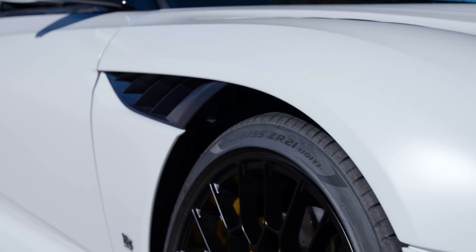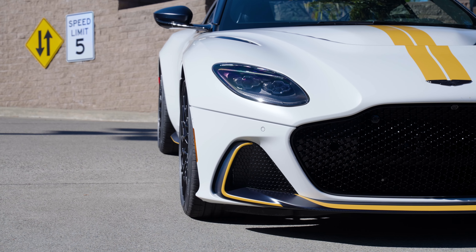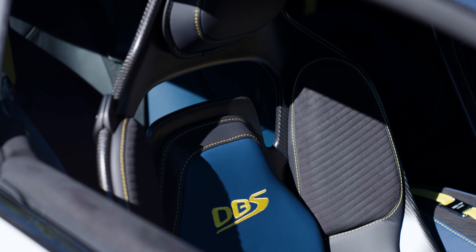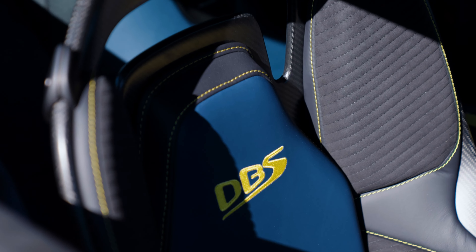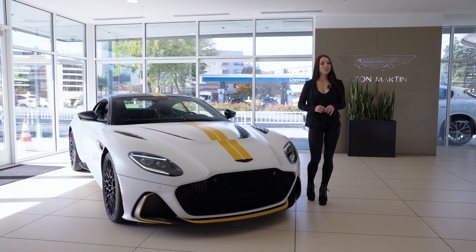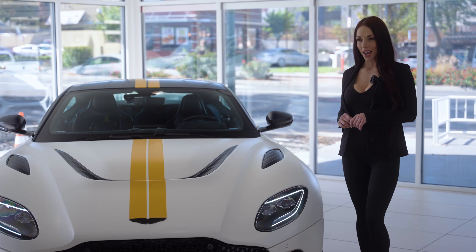Some of the Q details on this build include the satin blue tinted carbon fibre, Q livery in satin speed yellow, and the base colour of satin lunar white. Unique Q stitching is also featured throughout the cabin. Rolling in on all-new bespoke 21-inch wheels finished in silver as standard, but also available in satin black and satin black diamond turned.